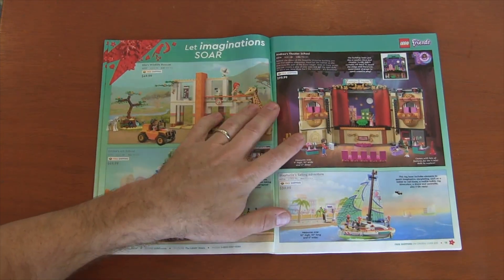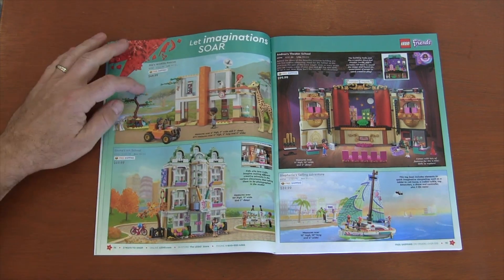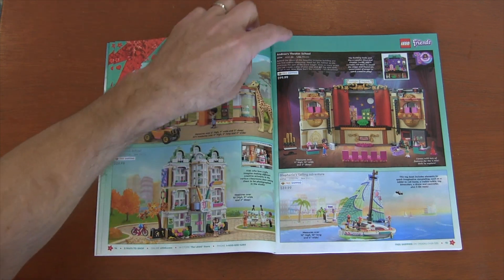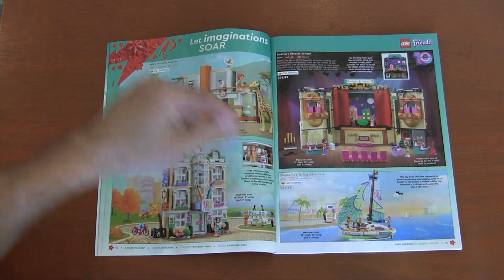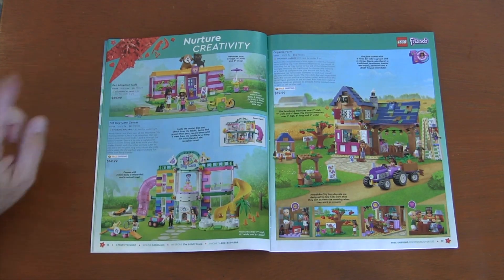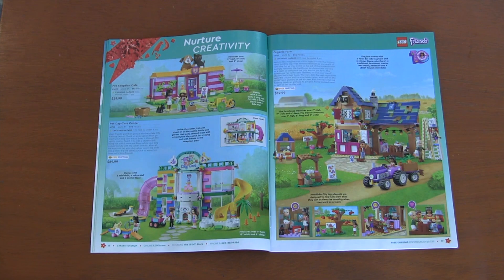We have Lego — Let Imaginations Soar with Mia's Wildlife. So here we've got Friends sets: Emma's Art School, Andrea's Theater School, Stephanie's Sailing Adventure. I don't buy the Friends sets, but I do love the colors you get in these sets — that's always one thing I like about them. You also get a lot of good creature pieces in the Friends sets — I find the Friends sets kind of like, you get the creature pieces first a lot of times.